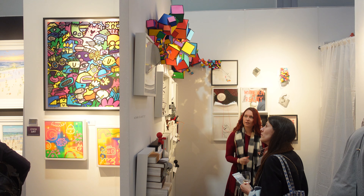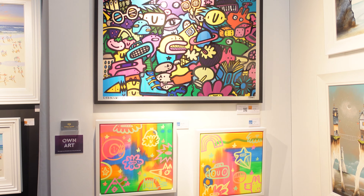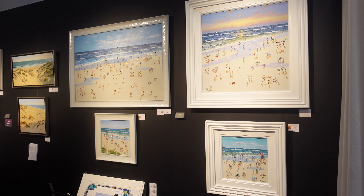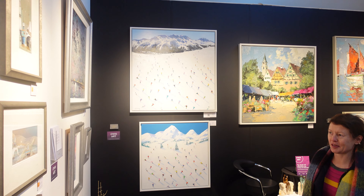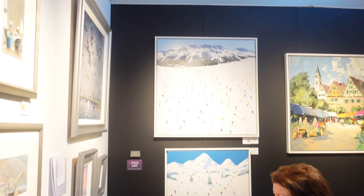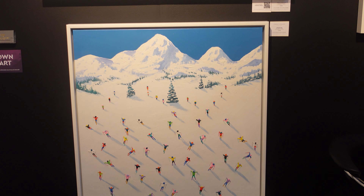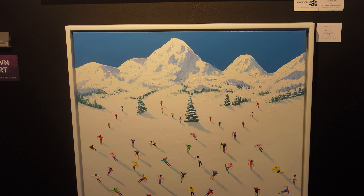We've got 3D ones here — I like those. Those lower ones are just under 500 pounds each. I know you guys love to know the prices. That's quite striking — the skiers, with all the different coloured skiers on it. Let's have a look at the one down below as well. Amazing. And those are around 1,800 at the bottom and just over 2,000 at the top.